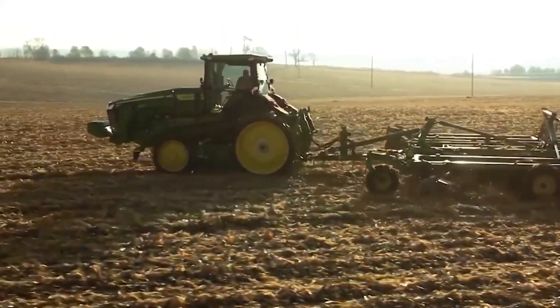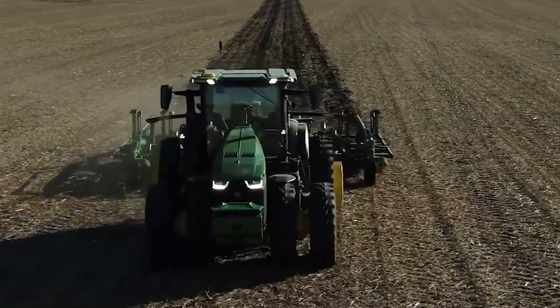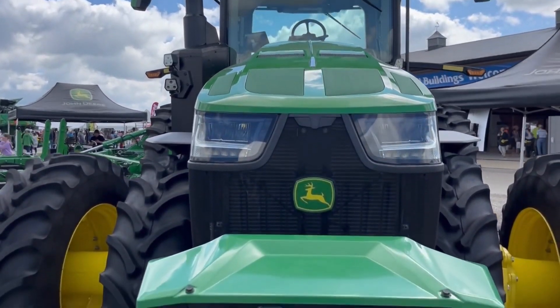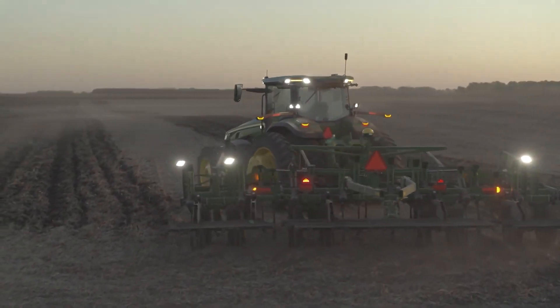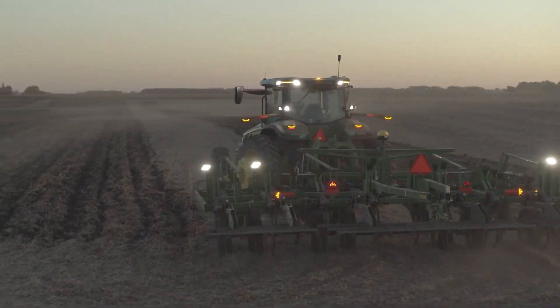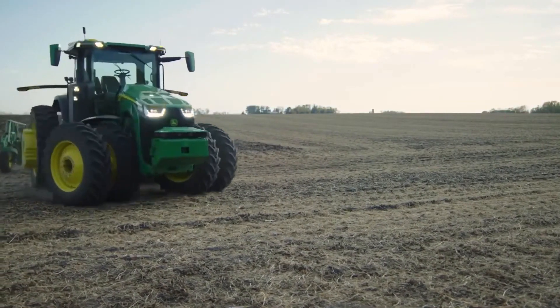Equipped with six pairs of stereo cameras, the tractor provides a 360-degree view around it, detecting obstacles and ensuring precise operation. The Autonomous 8R offers flexibility with a fully operational cab for manual driving when needed, and the capability for remote monitoring and control through the John Deere Operations Center Mobile.